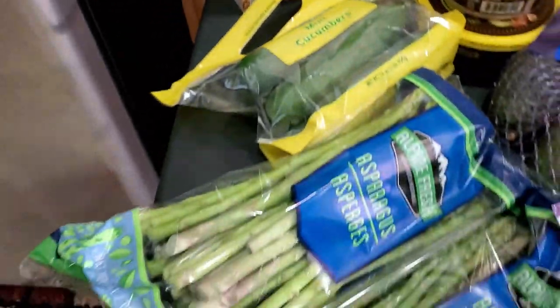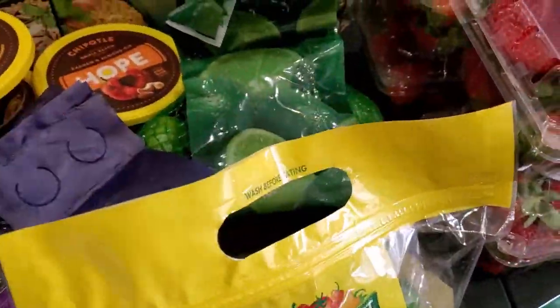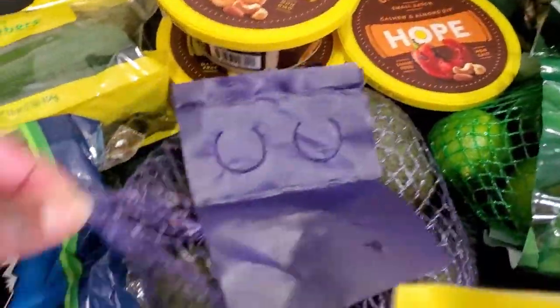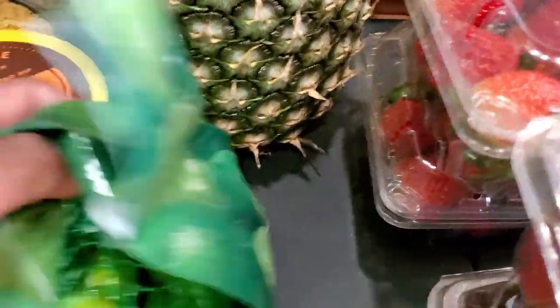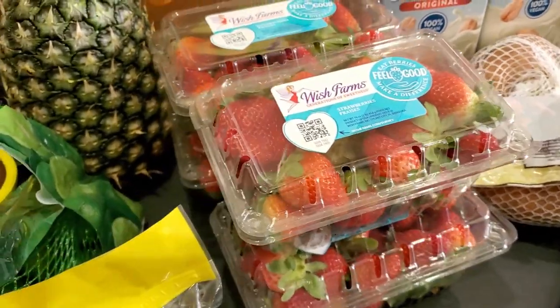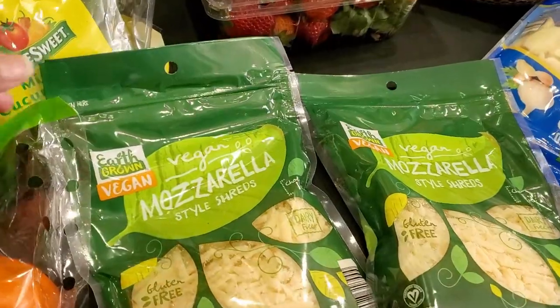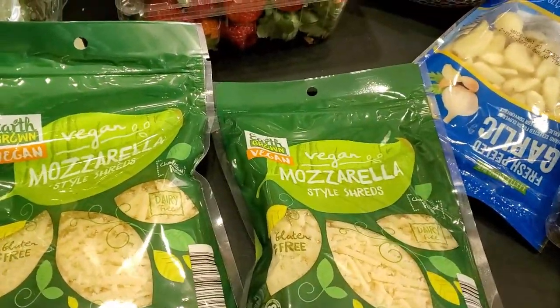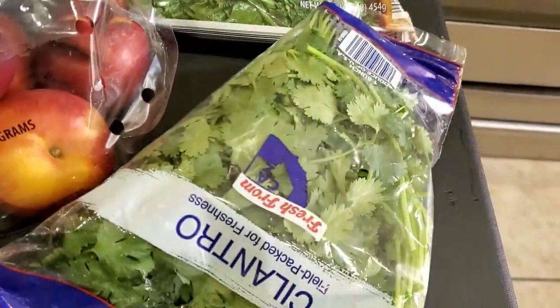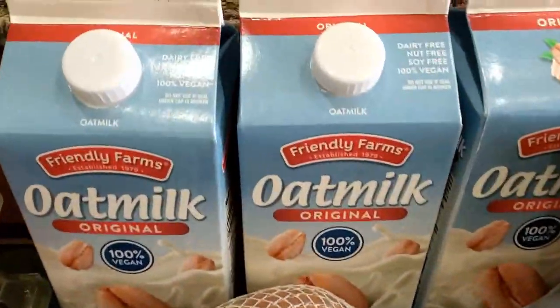Got some cucumbers here. Asparagus. Bell peppers. Avocados. And lime — because alkaline. Not only are we doing the vegan thing, but we are doing the alkaline thing. Strawberries — kids love those. Bought six containers a couple days ago and they are all gone, so I needed to reload on that. Got some vegan mozzarella-style shreds, some garlic, chopped spinach, cilantro, and nectarines, which are also high on the alkaline list.